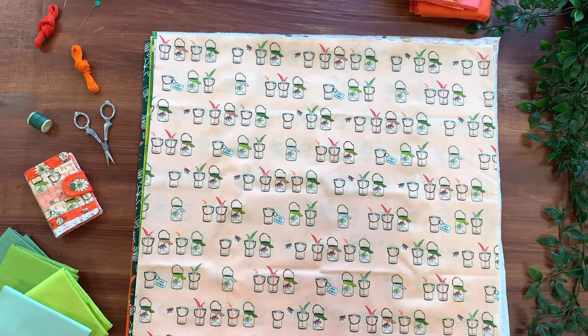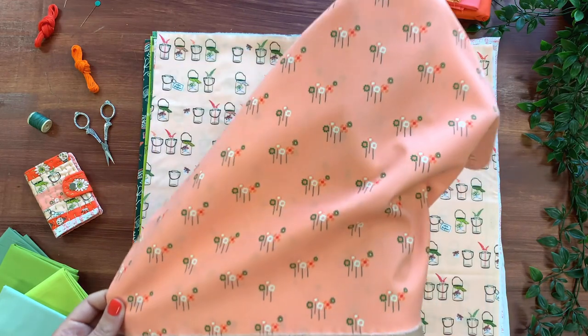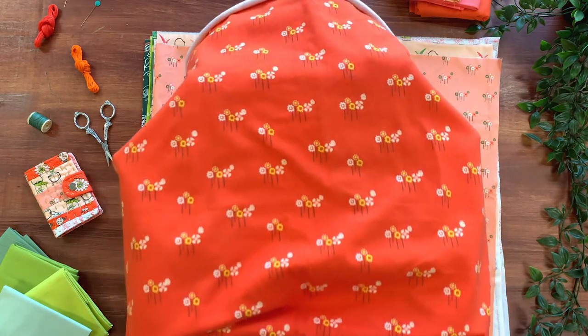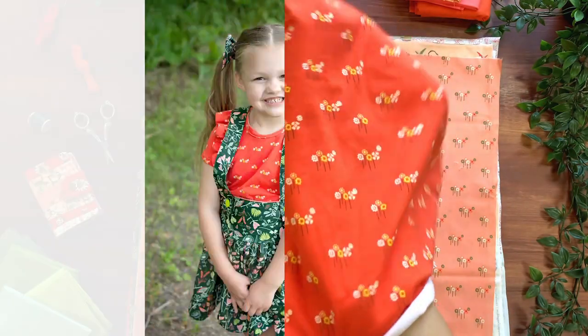The Daisy Button Buds print has these dainty little florals on this rose-peach background. The small-scale florals make it great for adding a feminine touch to your sewing projects. This print also comes in our knit, in this yummy orange-red background. This print is extremely versatile, making it great for garments for all ages.